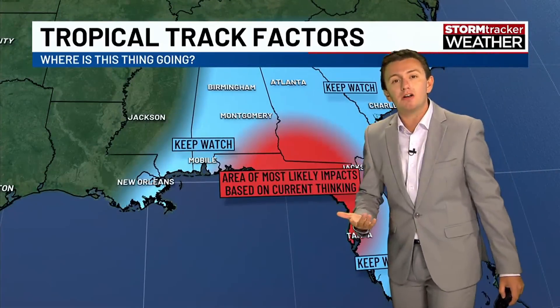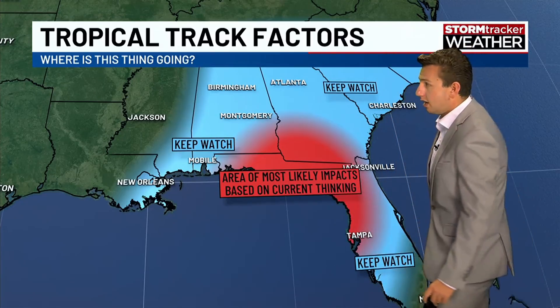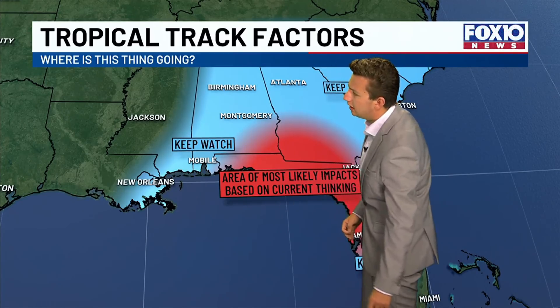However, based on current model guidance, we have some general idea of where this system is going. Most likely the Big Bend of Florida, though the Panhandle is still in play.